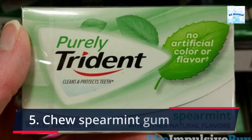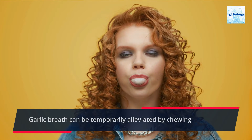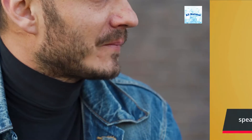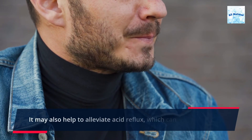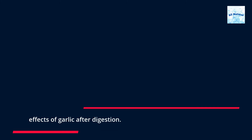5. Chew spearmint gum. Garlic breath can be temporarily alleviated by chewing spearmint gum. It may also help to alleviate acid reflux, which can lessen the effects of garlic after digestion.